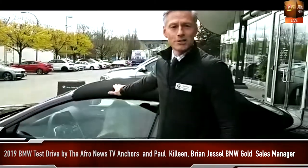I'm Paul Killeen with Brian Justice of BMW, and today we're going to drive the new 2019 BMW 850 Cabriolet.